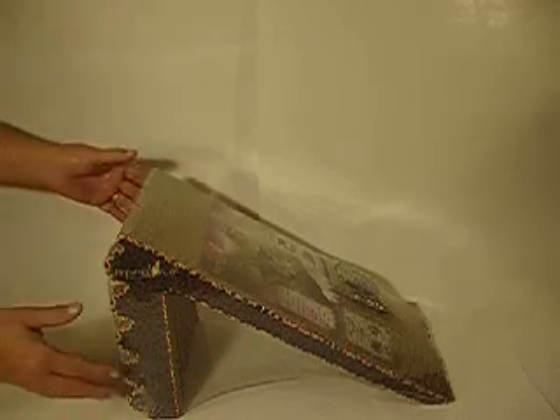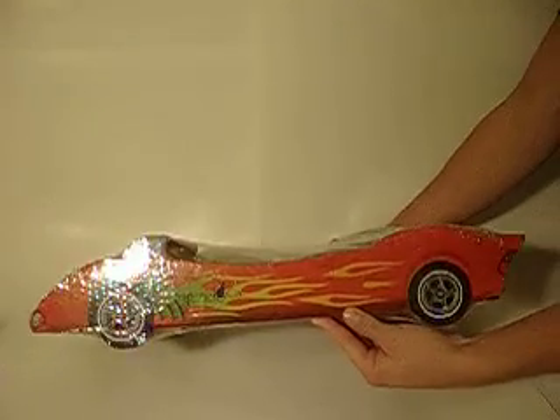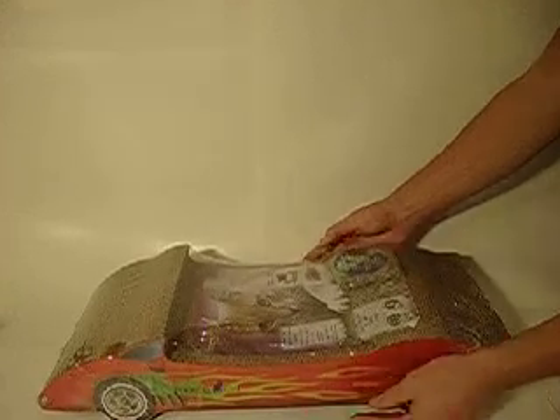Next up, we have the Convertible Scratch and Snooze. Your kitty is going to look like a nice hot rod snoozing in this one. It's also contoured for a nice sleeping place.